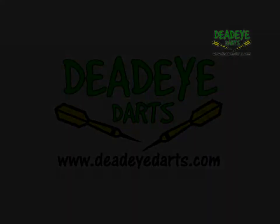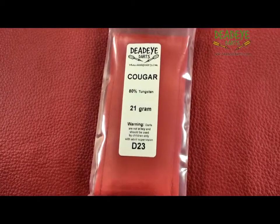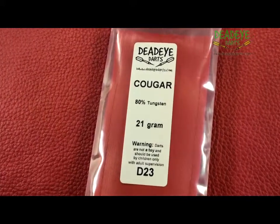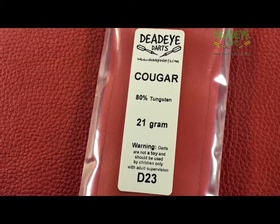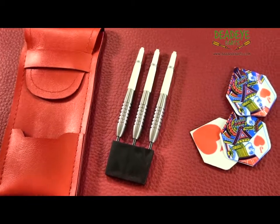Today we are reviewing the Deadeye Cougar 21 Gramm 80% Tungsten Darts, product code D23. Precision made by Nodal International in Kenya, this particular dart is sold throughout the world under a number of different names. Here at Deadeye we prefer Cougar.